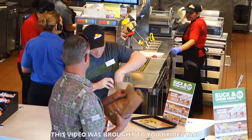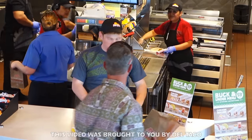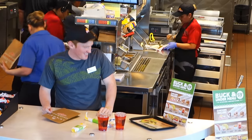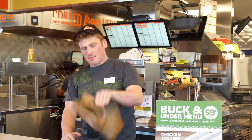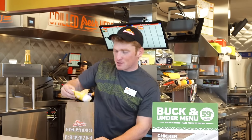Taco please. What was that? What did I just do? Spoke it into a bag. What's up guys, Stuart Edge here. So today I'm posing as an employee at Del Taco to see if I can take this empty bag and fill it with some items from the Buck and Under menu. Alright, let's do this.